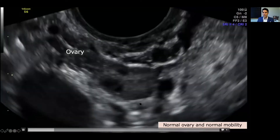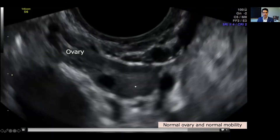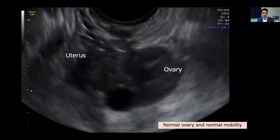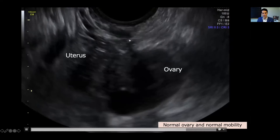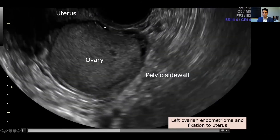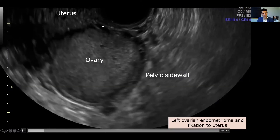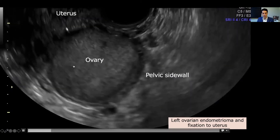Here are some sonographic depictions of the ovaries. With the transvaginal ultrasound probe simply going in and out, we're able to push the ovary and identify its mobility against its surroundings. Here we have an ovary that is also mobile — particularly I'm trying to depict its mobility against the uterus; you can see that sliding is present. Here is an ovary that is adherent in some areas but not all: against the pelvic sidewall we can see some mobility, but the ovary is very clearly stuck to the uterus and the uterosacral ligament. This ovary also has an endometrioma.